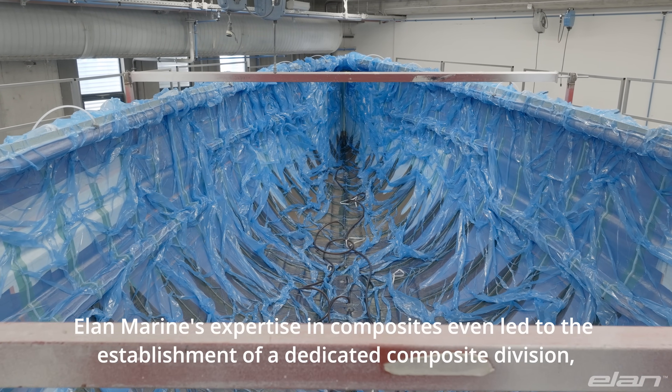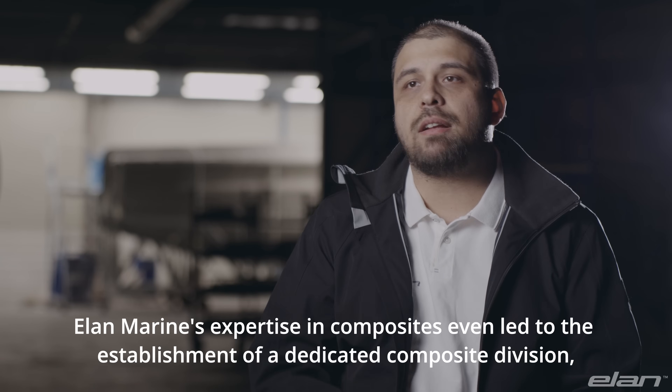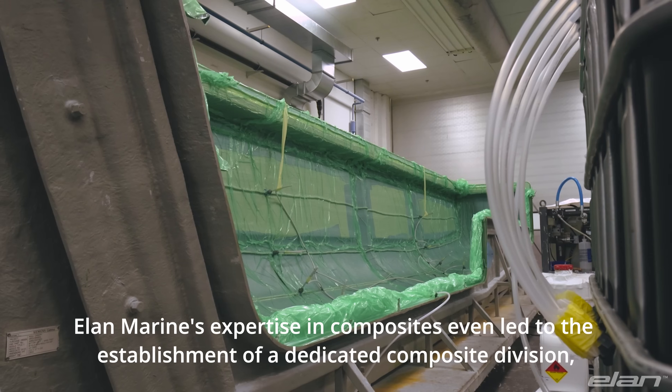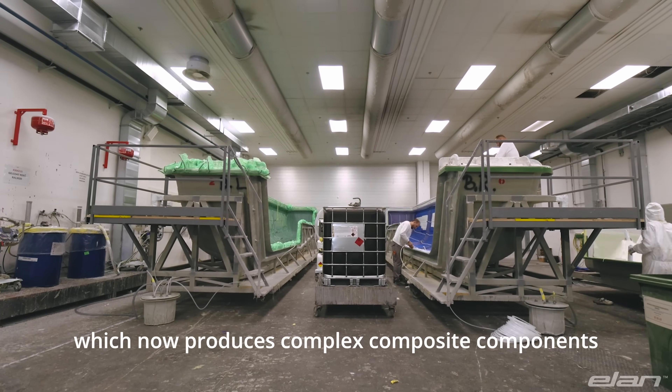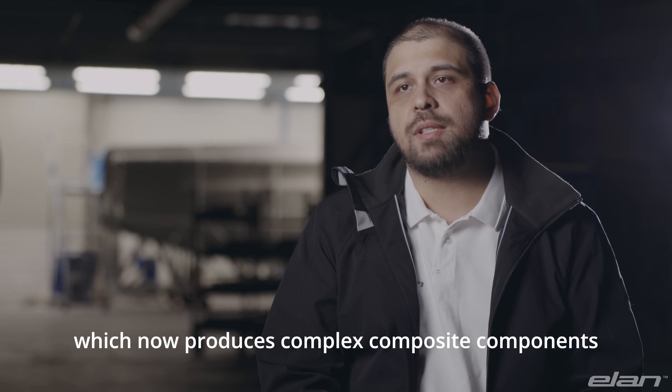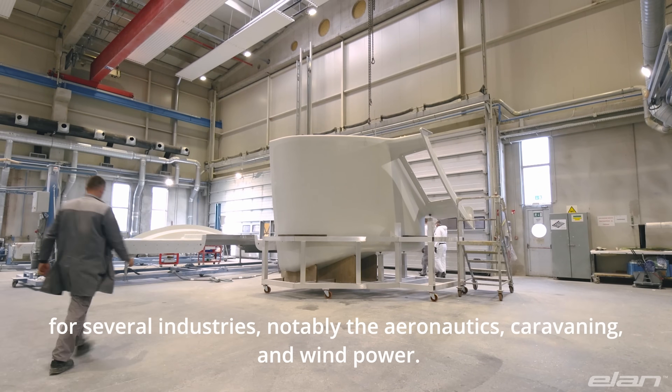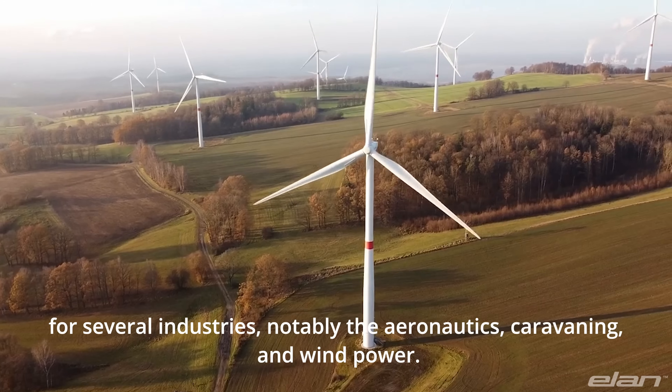Elan Marine's expertise in composites even led to the establishment of a dedicated composite division, which now produces complex composite components for several industries — notably aeronautics, caravanning and wind power.